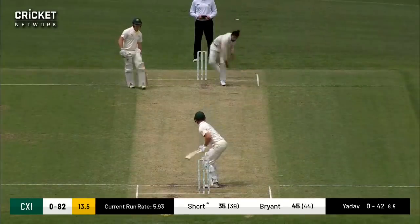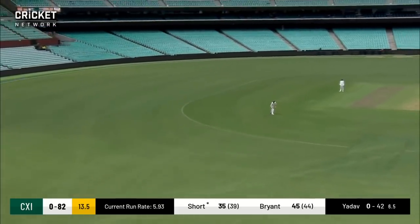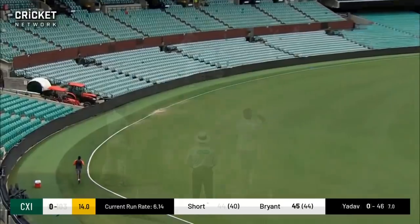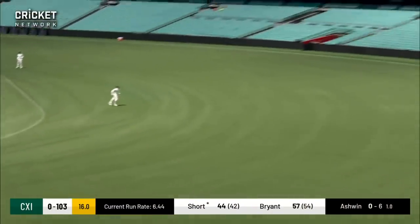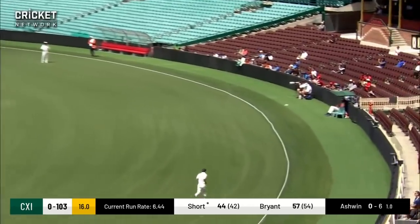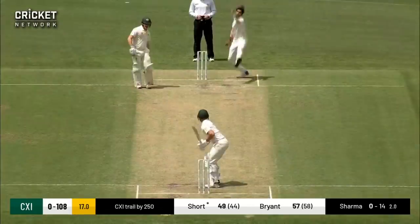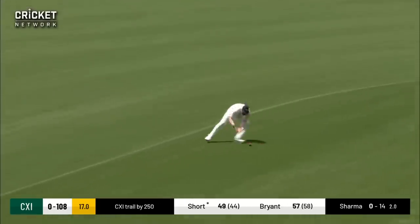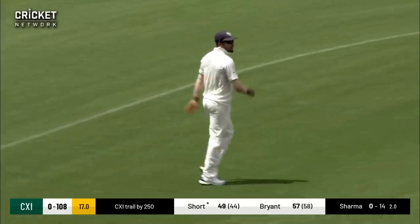He cuts this time and it races away to the boundary as well. Short goes through that short cover and extra cover position and again doesn't move an inch. It certainly feels a little bit more comfortable bowling to the left-hander, as the bowler feels he can take it away.